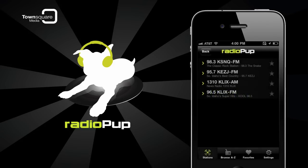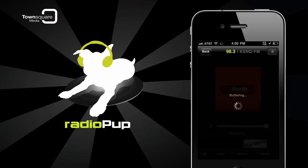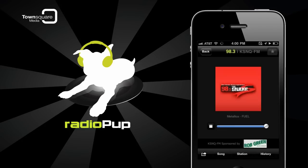To mark a station or song as a favorite, you'll choose a station to listen to. As an example, 98.3 The Snake in Twin Falls, Idaho — one of Radio Pup's many classic rock stations.